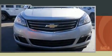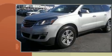Get excited about the 2015 Chevrolet Traverse. It features an automatic transmission, front-wheel drive, and a refined six-cylinder engine.